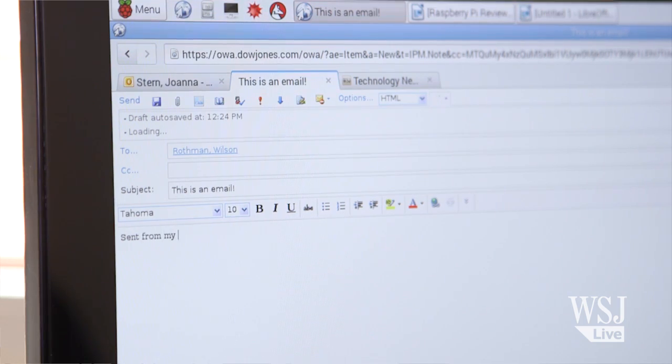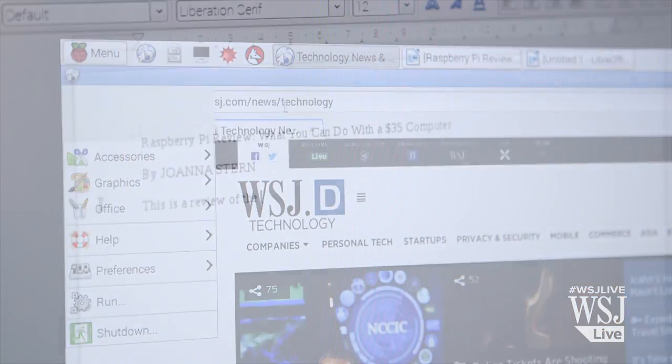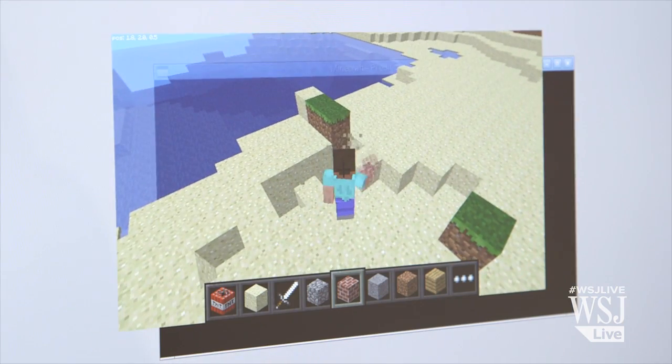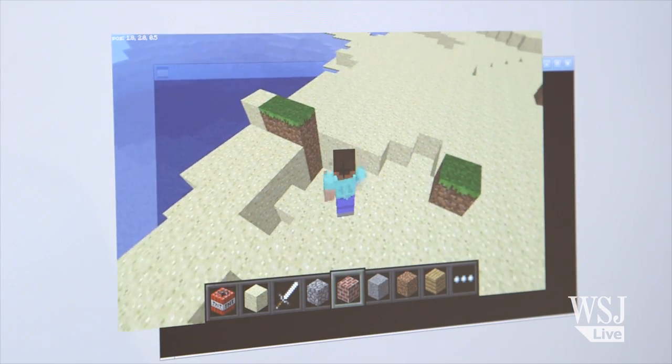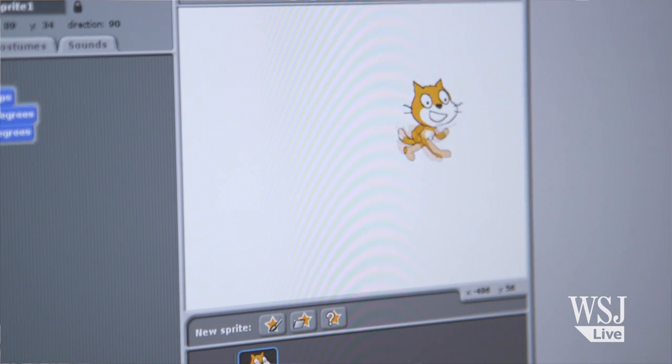Once I was set up, I could check and write emails, surf the web. I downloaded a word processing program from the Pi store, and spent far too much time trying to build a house in Minecraft Pi. I also learned how to control this little cat in Scratch, a program for kids meant to teach coding. He's walking!